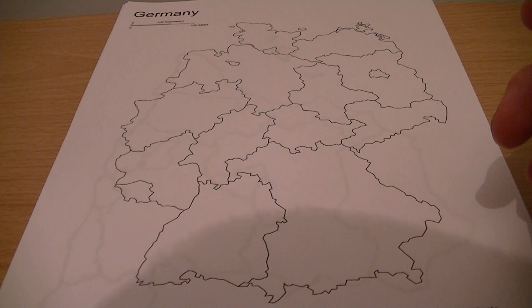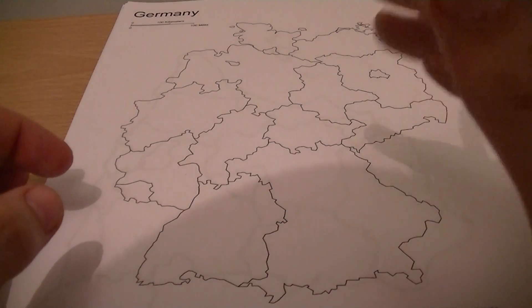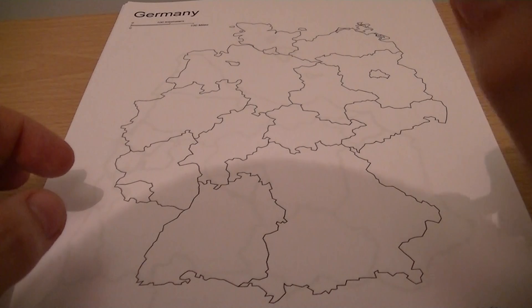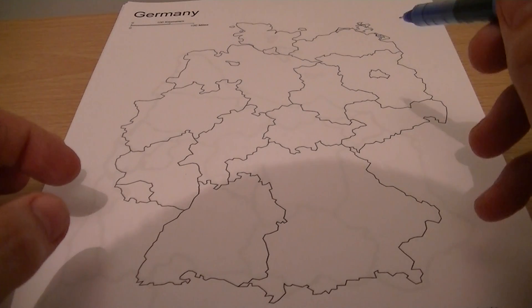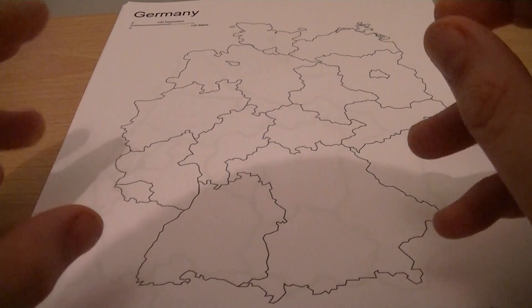Hello and welcome to this new video of Learn with Kev. I'm Kev. In this video I will be working through the states of Germany and the regions of Spain, just because on their own they would make too short of a video.